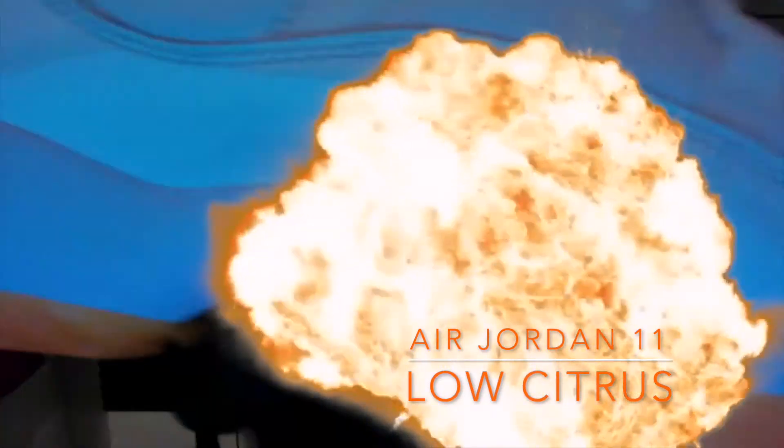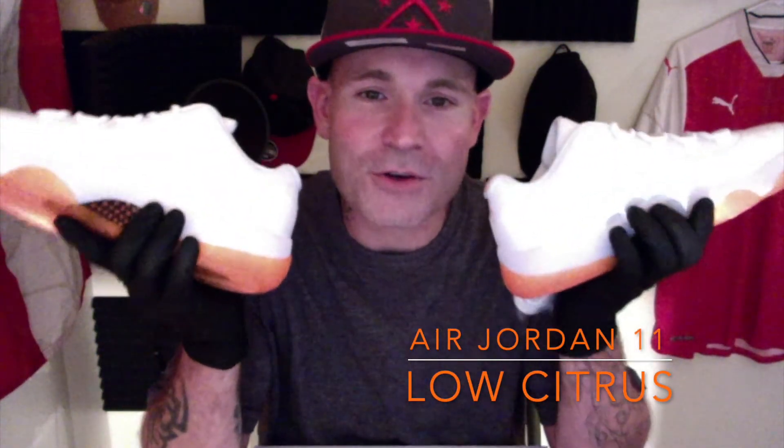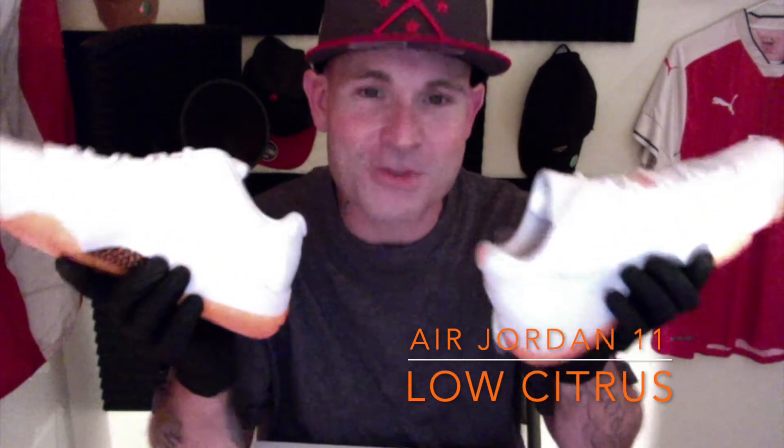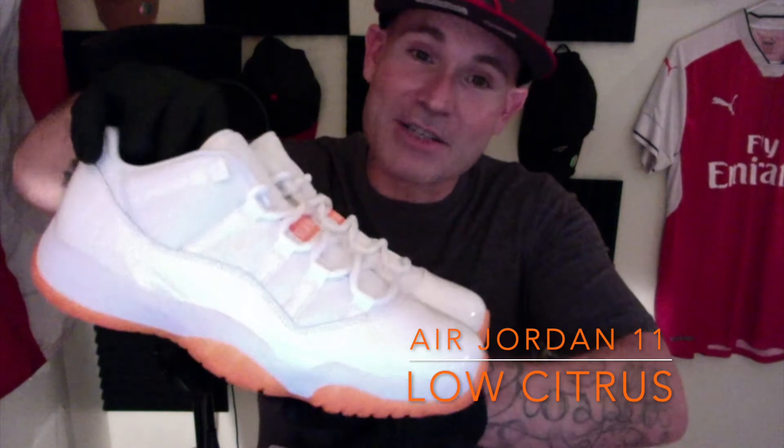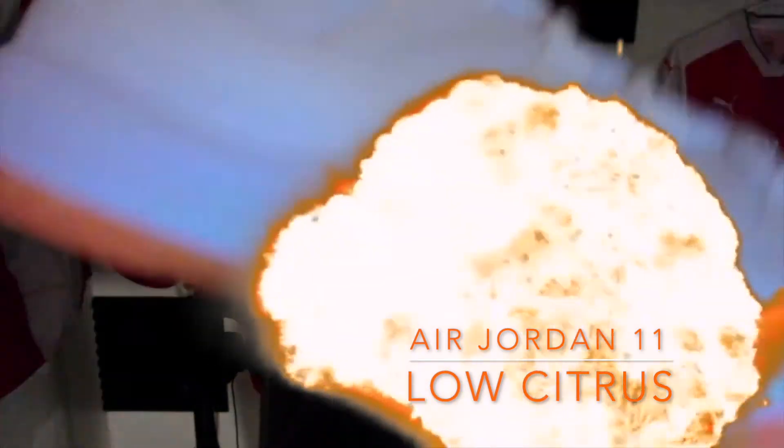It's a women's release so it comes in a women's box. I didn't have to get men's. What do you guys think about the Citrus 11 Lows — are you guys getting these? You love this shoe? I am super excited. Go out there, do your due diligence, hit the stores, get on some sites, wherever you need to get them — get yourself a pair. It's worth it. This shoe is definitely a keeper.